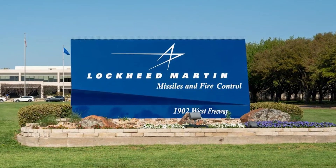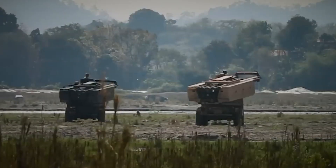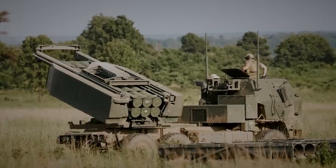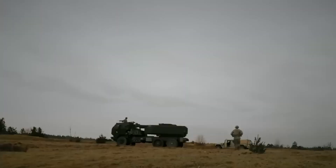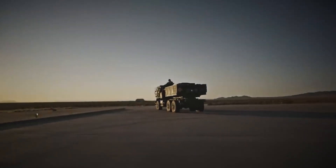Lockheed Martin is a leading American company in the aerospace and defense industry, known for its cutting-edge products and services. It specializes in areas such as aviation, space systems, and defense, providing a wide range of advanced solutions to governments and organizations worldwide.